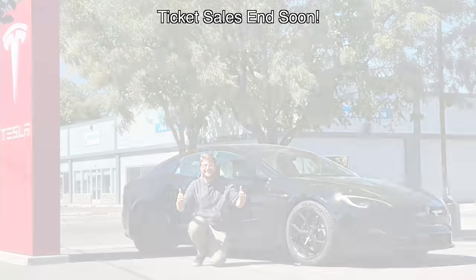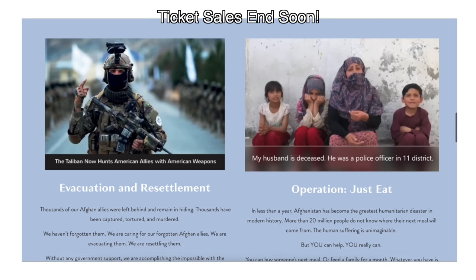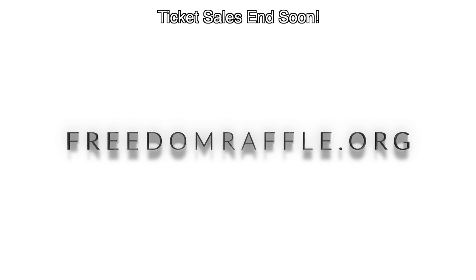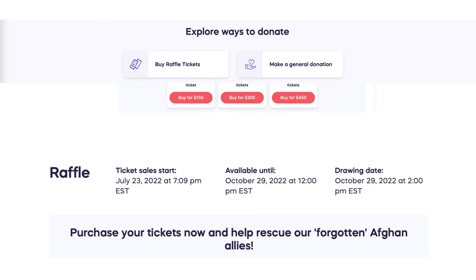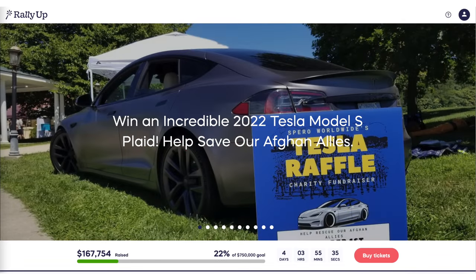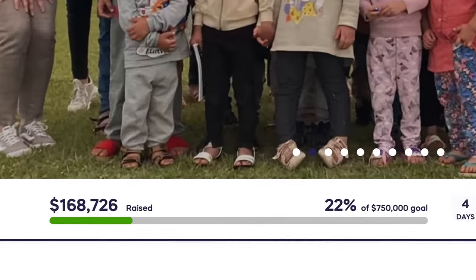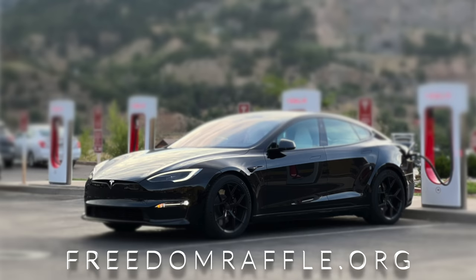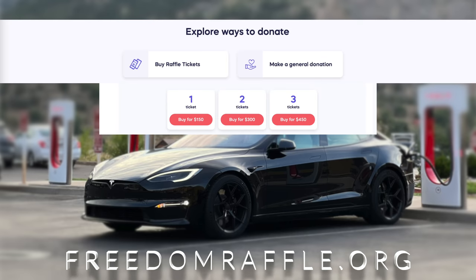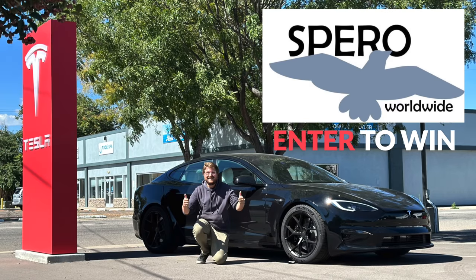A huge thank you to Sparrow World for sponsoring today's video. They're supporting our forgotten Afghan allies through a charity at freedomraffle.org. Purchase a $150 ticket and you're entered to win a Tesla Model S Plaid — they already have the car ready. Sparrow World has only sold about 20% of tickets ahead of their deadline, so your odds are great. Head to freedomraffle.org to support the cause and enter to win.